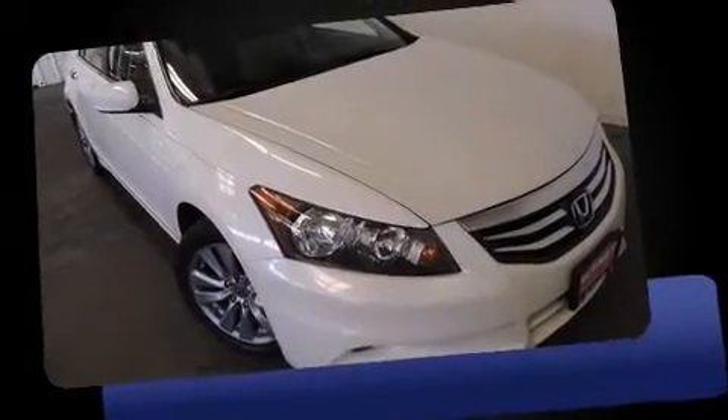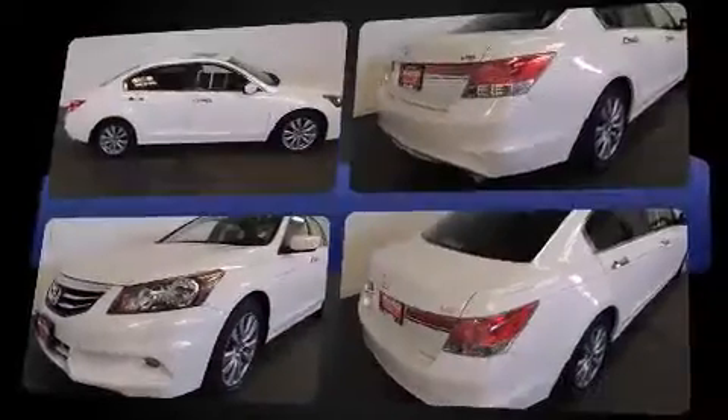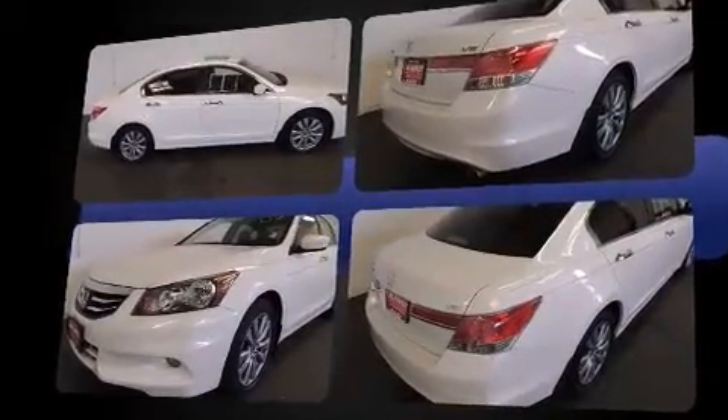Step into the 2012 Honda Accord. This four-door, five-passenger sedan still has fewer than 70,000 miles. It features an automatic transmission, front-wheel drive, and a 3.5-liter six-cylinder engine.